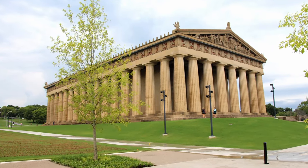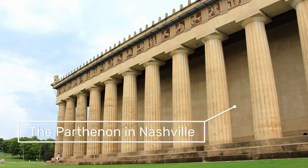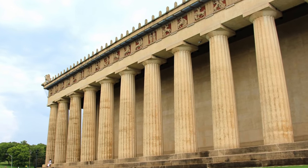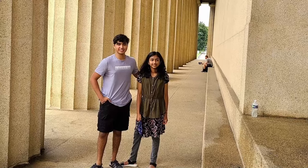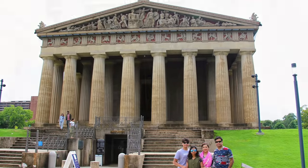This is the Parthenon in Nashville, a full-scale replica of the ancient Parthenon in Athens, Greece. It is considered one of the most unique attractions in Tennessee. It is located in Centennial Park. The Nashville Parthenon was built to celebrate Nashville's reputation as the Athens of the South.